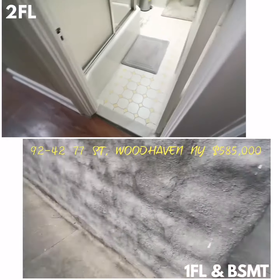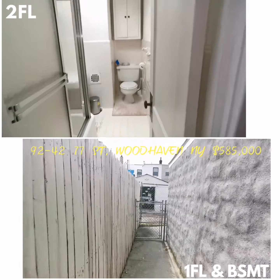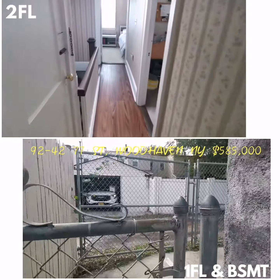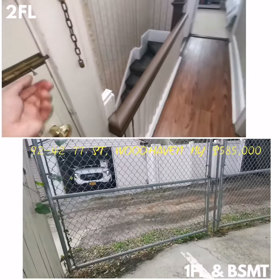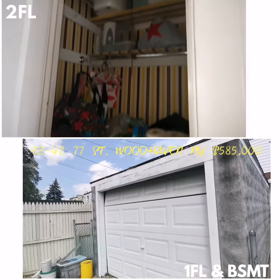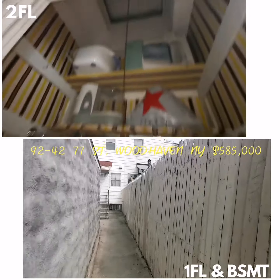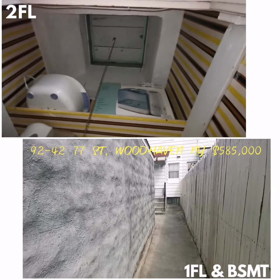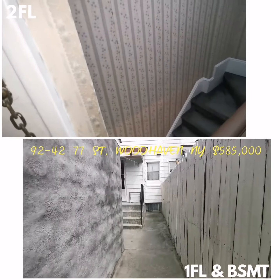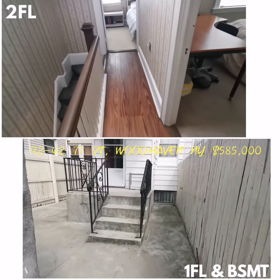Let me show you the driveway. Okay, let's get back into the house.